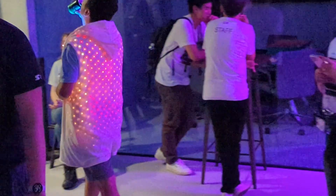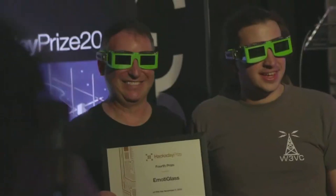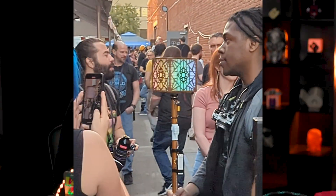Here are the 5 most exciting things I saw at the 2023 Hackaday Supercon. This meeting of hardware hackers takes place in Pasadena, CA and brings out the best and brightest of the maker community into a 3 day show of blinky lights and creativity.